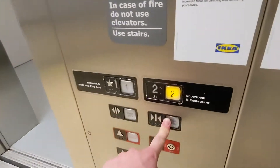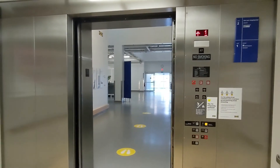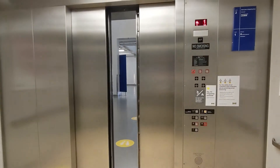All right, let's listen to the motor one more time. This is a huge elevator. Here we go, let's listen to the motor one more time.